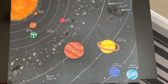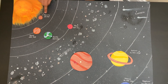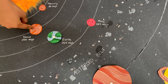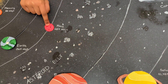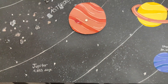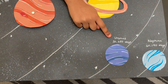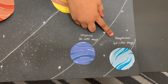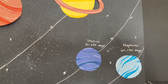The planets rotate around the sun. Mercury takes the least time to orbit the sun — it takes 88 days. Venus takes 225 days. Earth takes 365 days. Mars takes 687 days. Jupiter takes 4,333 days. Saturn takes 10,759 days. Uranus takes 30,687 days. And Neptune takes the longest to orbit the sun, which is 60,190 days.